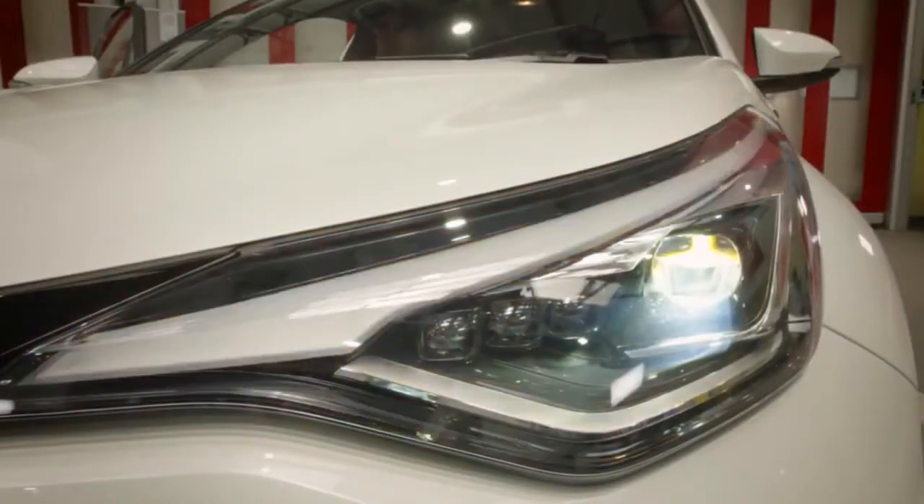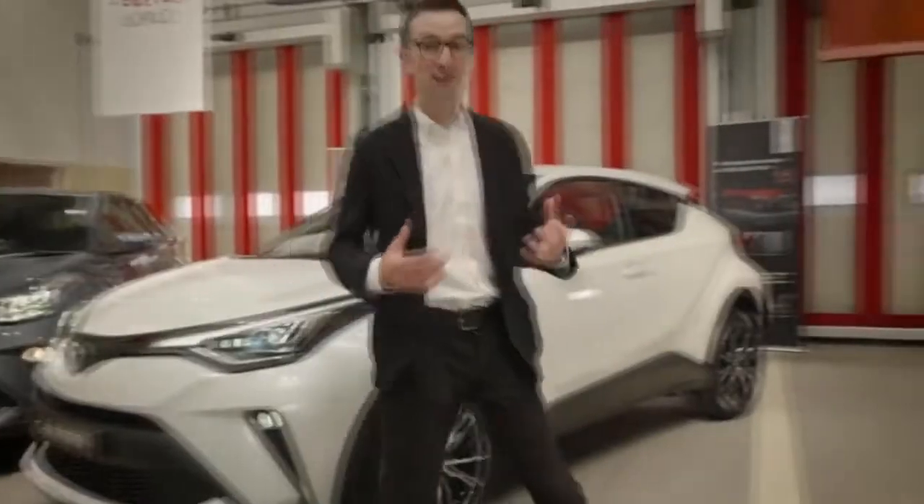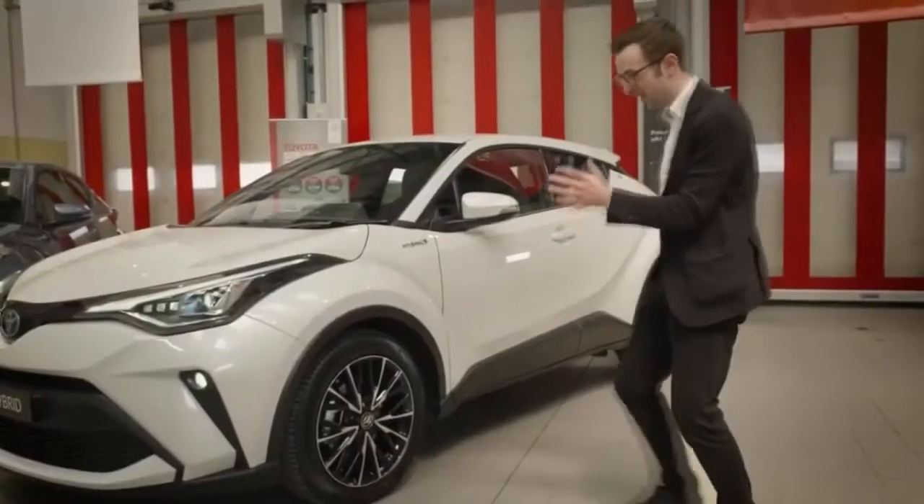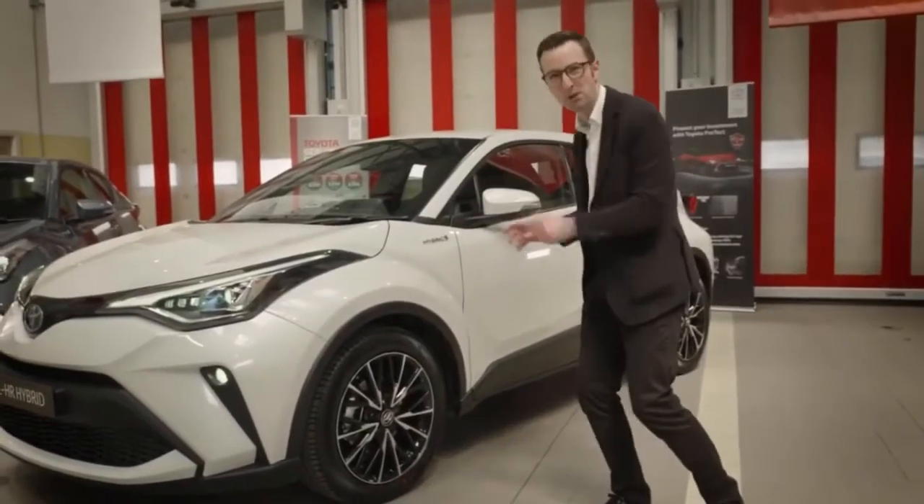You also get LED front fog lights and, around the side, different style alloy wheels. These are multi-spoke black machine-face wheels. They look fantastic, particularly set against this white body colour.